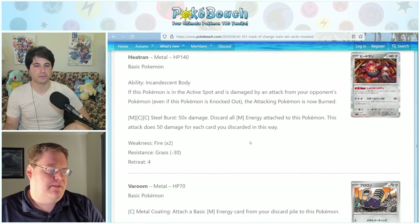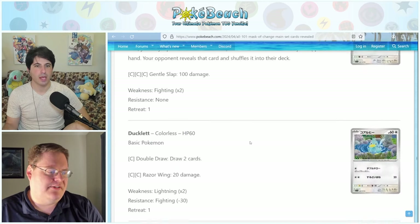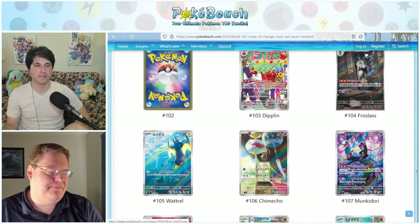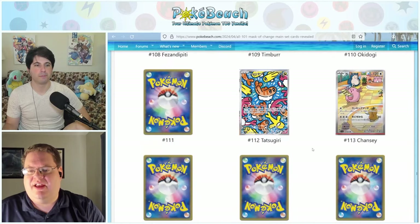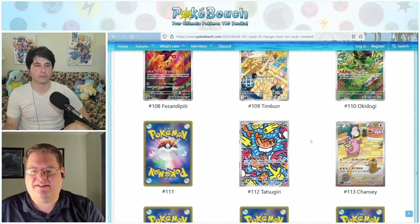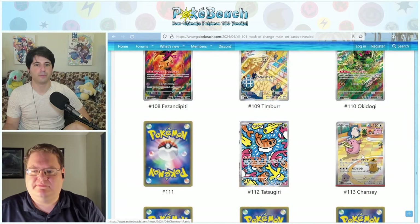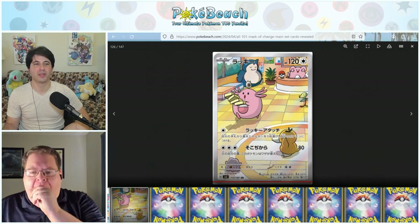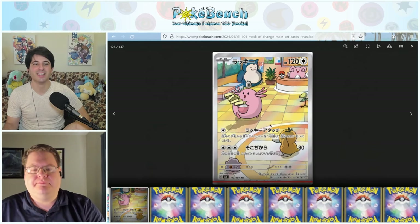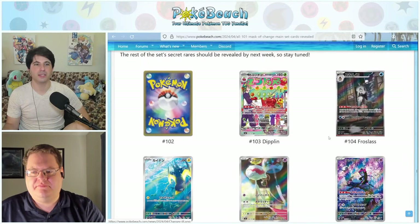For the remaining illustration rare reveals over the last two weeks, we had the Tatsugiri illustration rare and a Chansey illustration rare — the Chansey was showing while the website was down during the server migration, which was funny timing. For the most part the main card reveals are done and we mostly just have illustration rares to look forward to. Next week we'll see all remaining secret rares from Mask of Change.